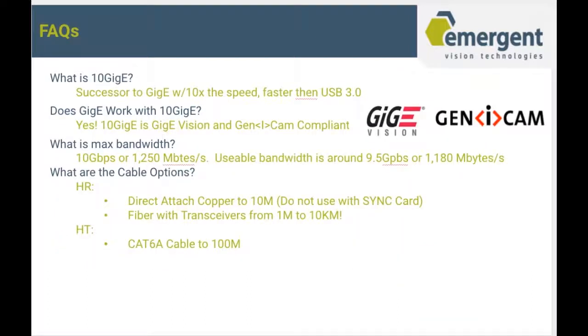Some frequently asked questions: What is 10GigE? As we discussed, it's the successor to GigE with 10 times the speed, and also faster than USB 3. Does GigE Vision work with 10GigE? Yes, we are GigE Vision and GenICam compliant. Maximum bandwidth is 10 Gbps and usable bandwidth is around 9.5 Gbps. What are the cable options? For HR, you have direct-attached to 10 meters, fiber with transceivers from 1 meter to 10 kilometers, or CAT 6A cable up to 100 meters for our HT series.